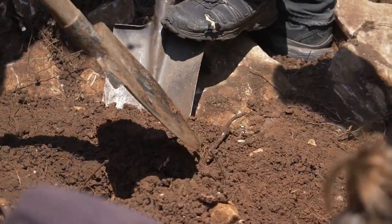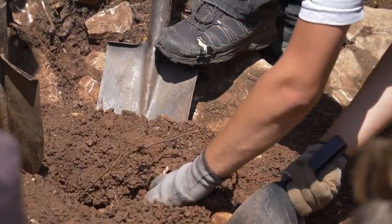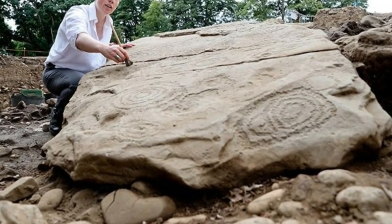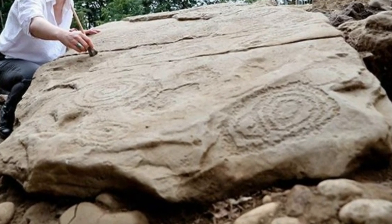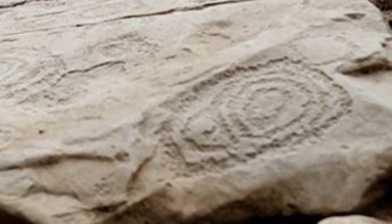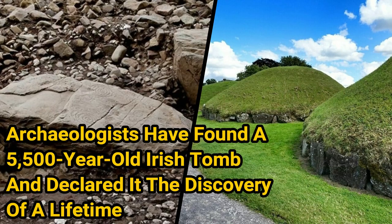It's July 2018, and archaeologists are excavating a site in Ireland when they make a once-in-a-lifetime discovery. Hidden beneath the vast cairn — a man-made hill of stones — is a mysterious megalithic tomb. Archaeologists have found a 5,500-year-old Irish tomb and declared it the discovery of a lifetime.